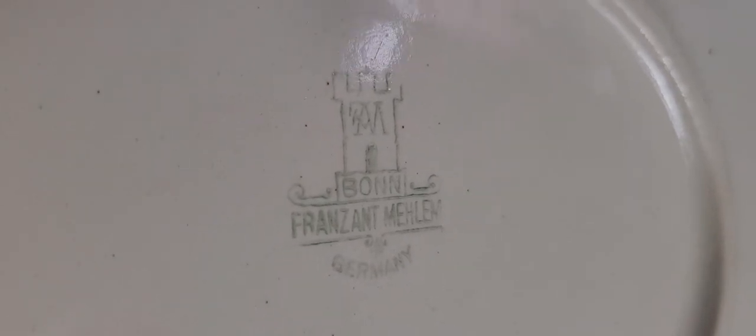As far as the maker's mark — there you can see it. And then there's a second mark on here as well. Just a beautiful, beautiful piece.